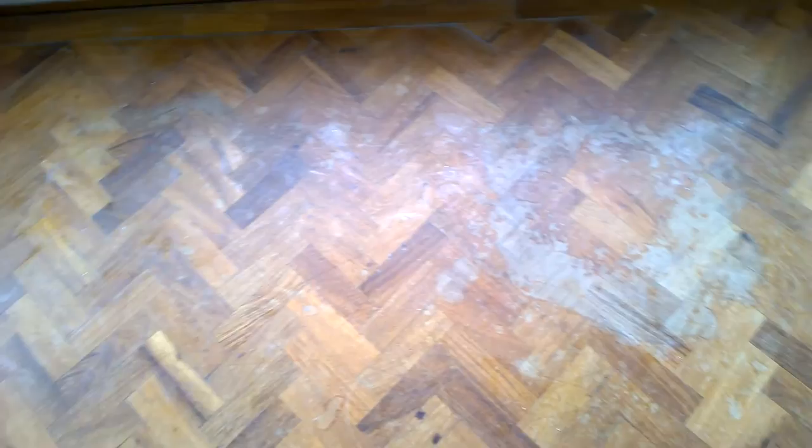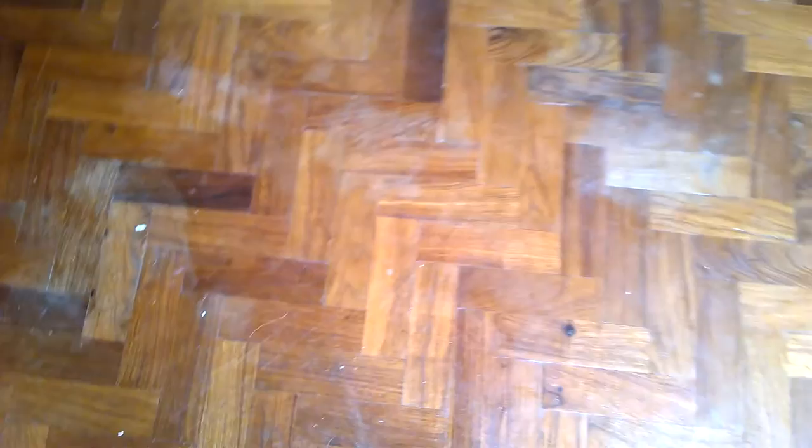There are water damage marks, dust from the paint and decorators, a few bits of paint flakes stuck to the floor, and quite a lot of surface scratches, particularly over here in this corner next to the fireplace. Hopefully we can get rid of them and rejuvenate this floor with our sandless system.